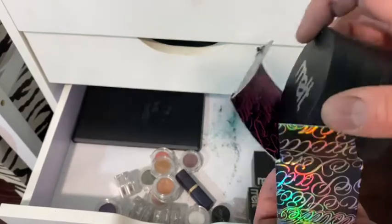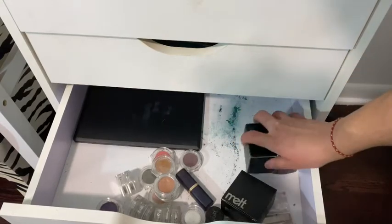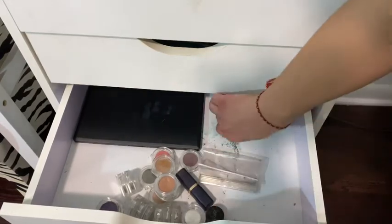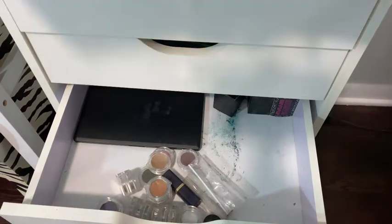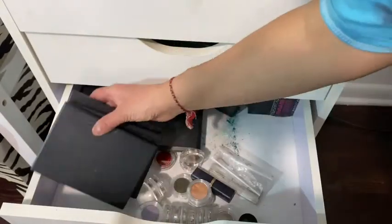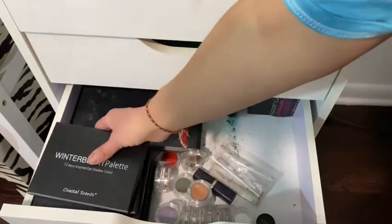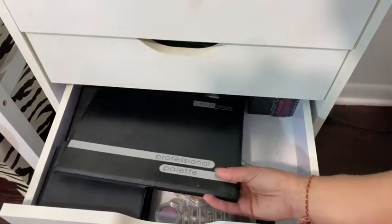I'm going to do a separate video just on eyeshadows — going over all the colors. Right now this is just a sneak peek, but I don't want to rush through everything. I'll create a video specifically on eyeshadows I love and really enjoy playing around with the colors. That way we won't be in a rush.